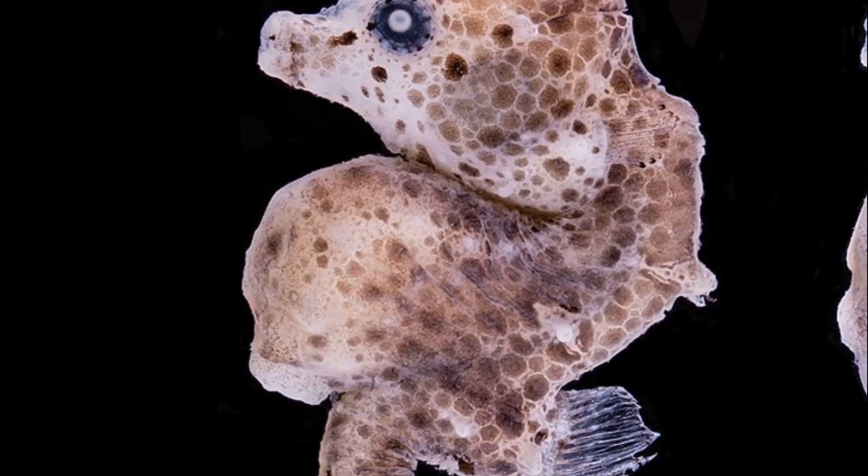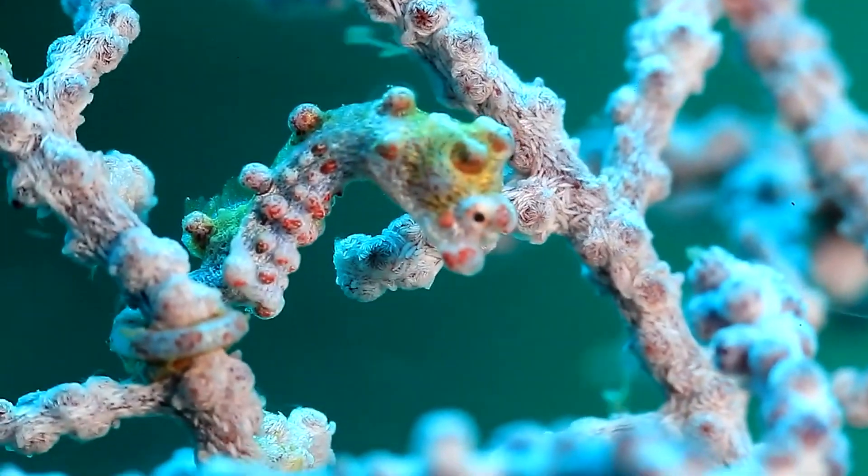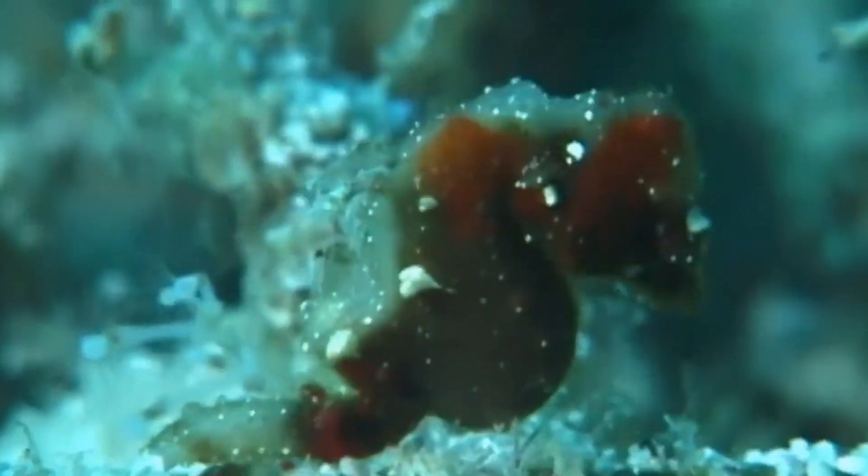The African pygmy seahorse has spiky, pointed spines on its back, whereas the other known species do not. It is likely that many more species will be discovered in years to come.